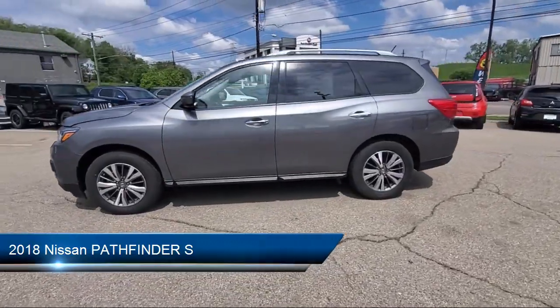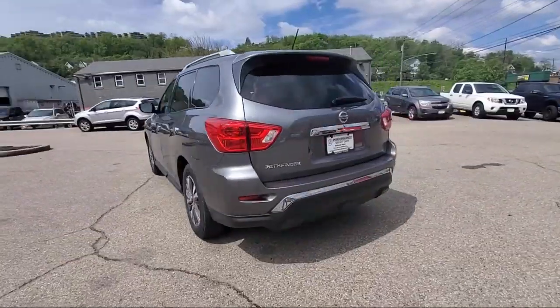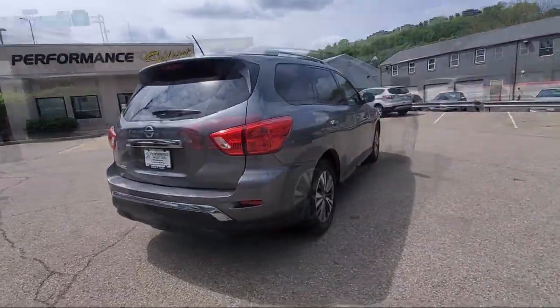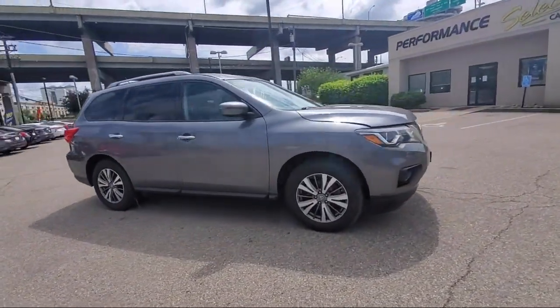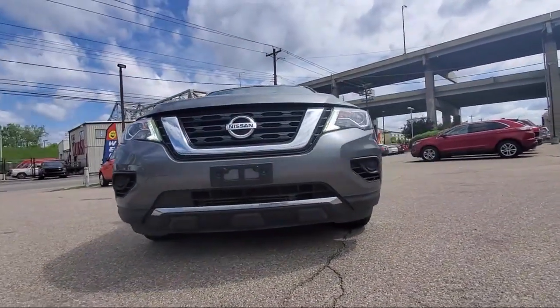It comes equipped with MP3 player, privacy glass, climate control, Bluetooth smartphone integration, stability control, power outside mirrors, rear spoiler, keyless entry, steering wheel controls, air conditioning, and has less than 70,000 miles on the odometer.